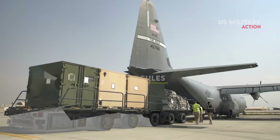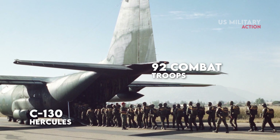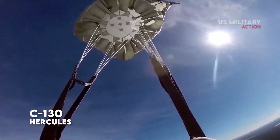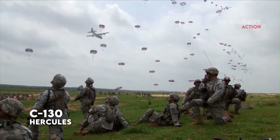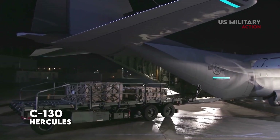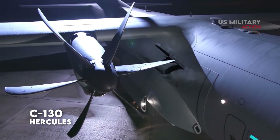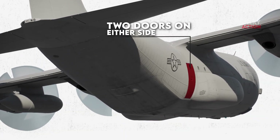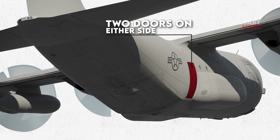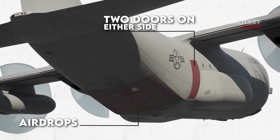In its personnel carrier role, the C-130 can accommodate 92 combat troops or 64 fully equipped paratroopers on side-facing seats. For medical evacuations, it carries 74 litter patients and two medical attendants. Paratroopers exit the aircraft through two doors on either side of the aircraft behind the landing gear fairings, with another exit off the rear ramp for airdrops.